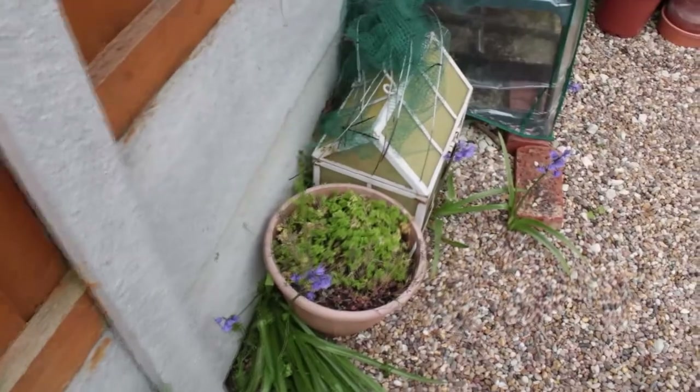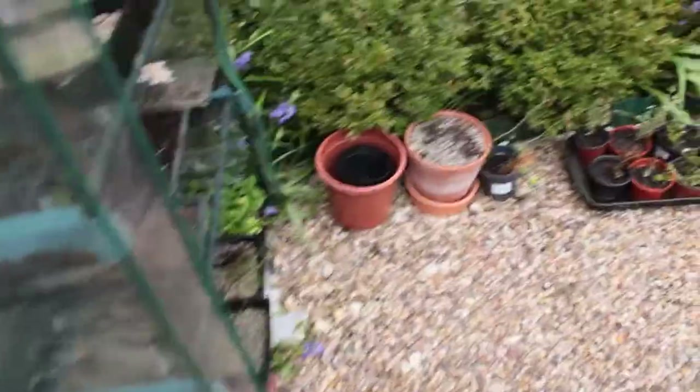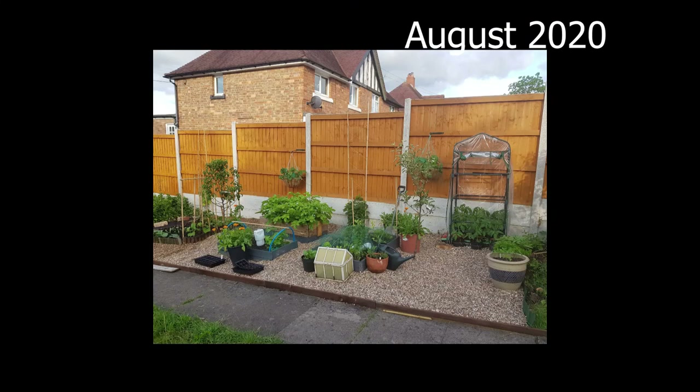These are all pots of herbs, and our strawberry plants are in both hanging baskets — they seem to be coming back again this year. This was the potager last August; it was very full and we had a lot of harvest considering everything was started quite late.